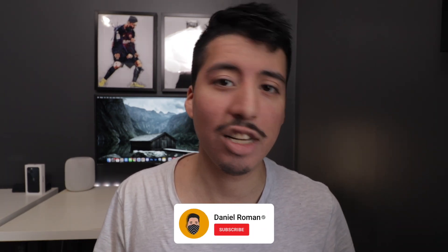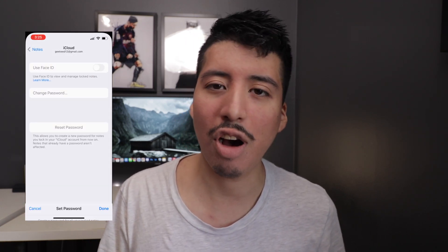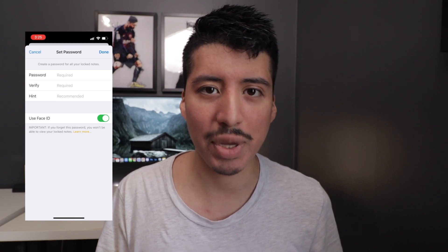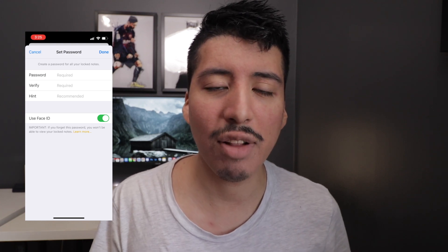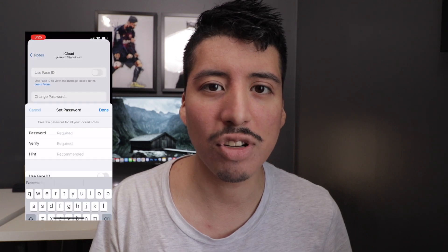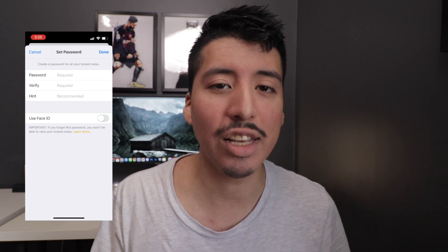Security and privacy is something super important to Apple, and that's no different for Apple Notes. One of the cool things in iOS 15 is it now gives you the option to add Face ID before you open the Apple Notes app. To turn this on, go into the Settings app, then go to the security page, and you'll have the option to turn on Face ID for Apple Notes.